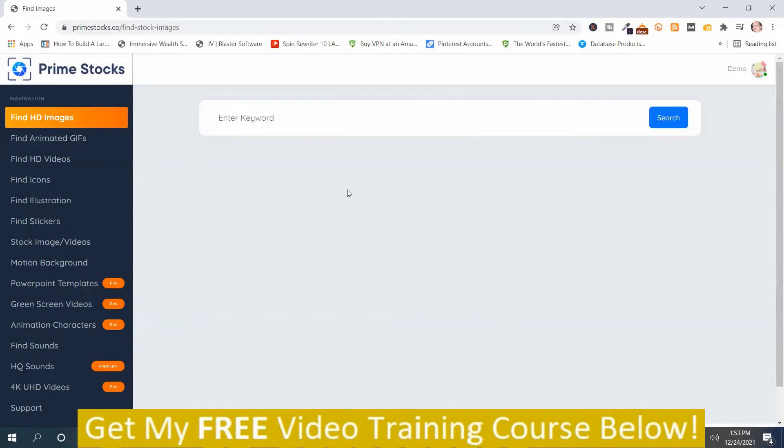Mark Dwayne here from MarkDwayne.com, and this is my Prime Stocks Ultra review. We're in the members area on the dashboard. I'm going to give you an overview demo of Prime Stocks Ultra. What Prime Stocks Ultra is, is an upgraded version of the original product called Prime Stocks. They've added more images, GIFs, videos, icons, illustrations, stickers, backgrounds, sounds, and more.